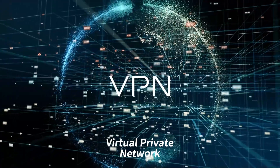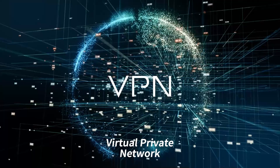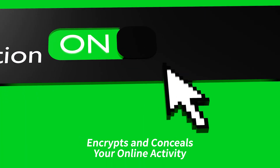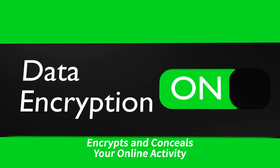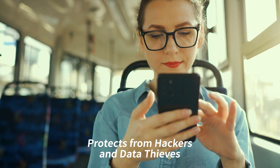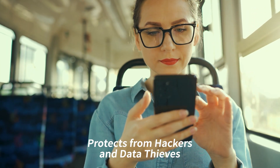Hello there and welcome back. If you're concerned about your online security and privacy while using your Mac, you're not alone. In today's digital age, it's critical to take precautions to protect yourself and your personal information when browsing the internet. A virtual private network, or VPN, is one option to keep you secure — a service that encrypts your internet connection and conceals your online activity from prying eyes. Using a VPN is especially important when using public Wi-Fi or untrustworthy networks, as it protects you from hackers and data thieves.